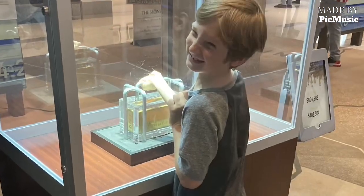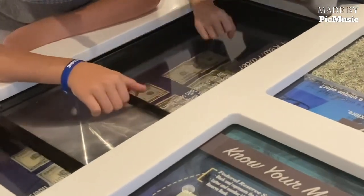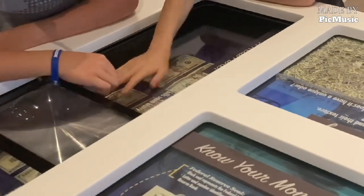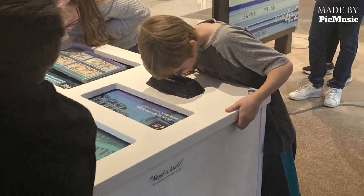Then there was a section where they taught you how to spot counterfeit money and all the differences and watermarks in each bill. Then you got to compare real versus counterfeit money and try to spot the difference. My boys enjoyed that.